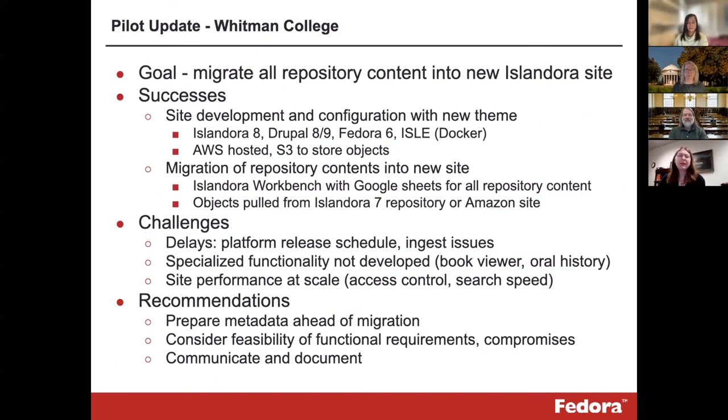Our Islandora repository contains around 30,000 digital objects, including undergraduate honors theses, other student and faculty works, archival collections of digitized photographs and documents, and student newspapers from 1896 to 2015, representing almost every Islandora content type. Our goal in the grant has been to migrate all of our repository content into a new Islandora site, preserving the key functionality of our Islandora legacy site. Successes include site development and configuration, including creation of a new theme supported in Drupal 9. Our site is hosted on Amazon Web Services using Docker, and we're using Fedora 6 on Amazon S3 for object storage. Migration of repository contents was accomplished via the Islandora Workbench tool by Mark Jordan, which uses the command line to ingest content via a spreadsheet.